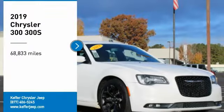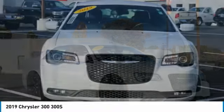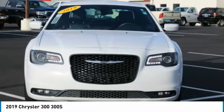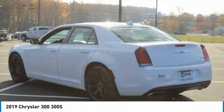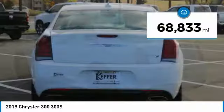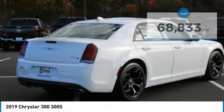We are pleased to show you the 2019 300. The Chrysler 300 combines sport and luxury in one unique and powerful package. If you're looking for elegance and performance, the 300 delivers. This vehicle has less than 70,000 miles. Here are some of this vehicle's great options.